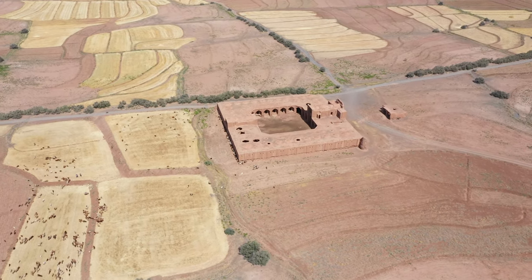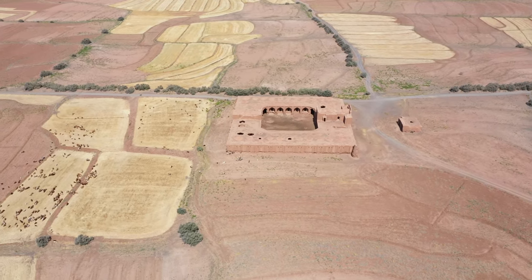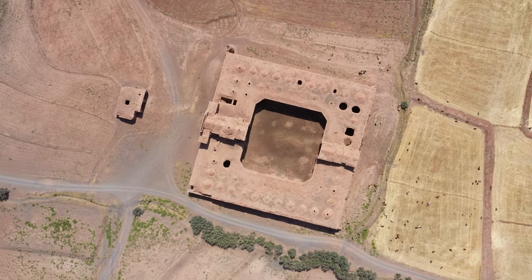This caravanserai, built in the Sabzavod period, includes an indoor water reservoir to supply water to passengers, just outside the entrance porch on the north side.